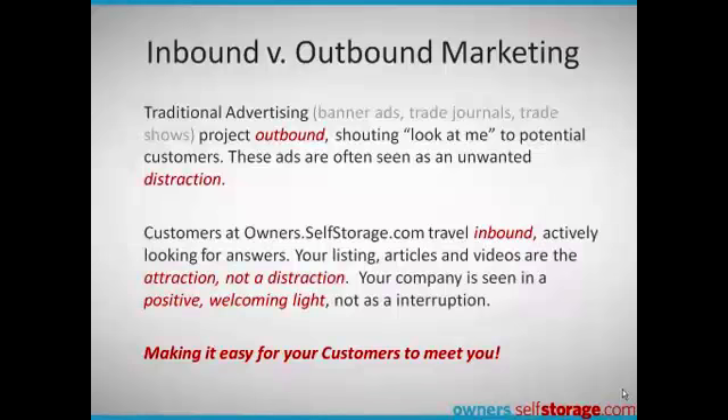Traditional advertising involves pushing information at your customers in a 'look at me, look at me' approach. Owners.selfstorage.com is different — your customers seek you out, actively looking for answers. Your information is an attraction, not a distraction.